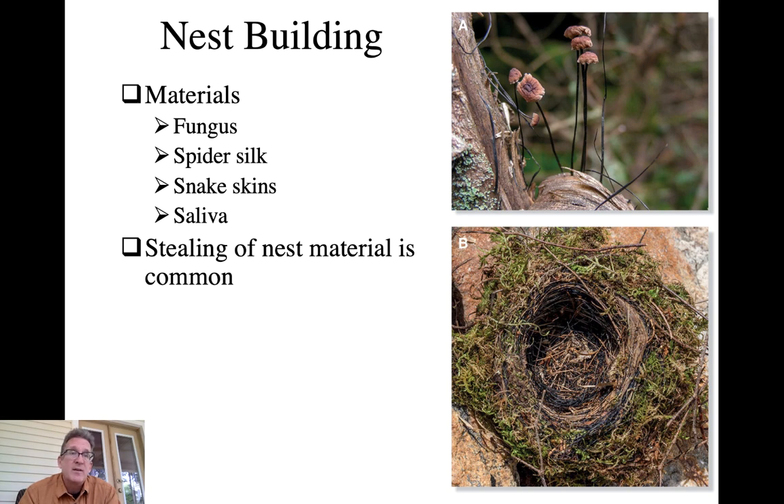A second potential factor for why snake skins may be added is to scare off potential predators - something that might be scared of a snake, such as certain mammalian predators or maybe snakes themselves. Studies have indicated that when snake skins are removed from half the nests in a population of certain flycatchers, those with snake skins show some evidence of predator protection.